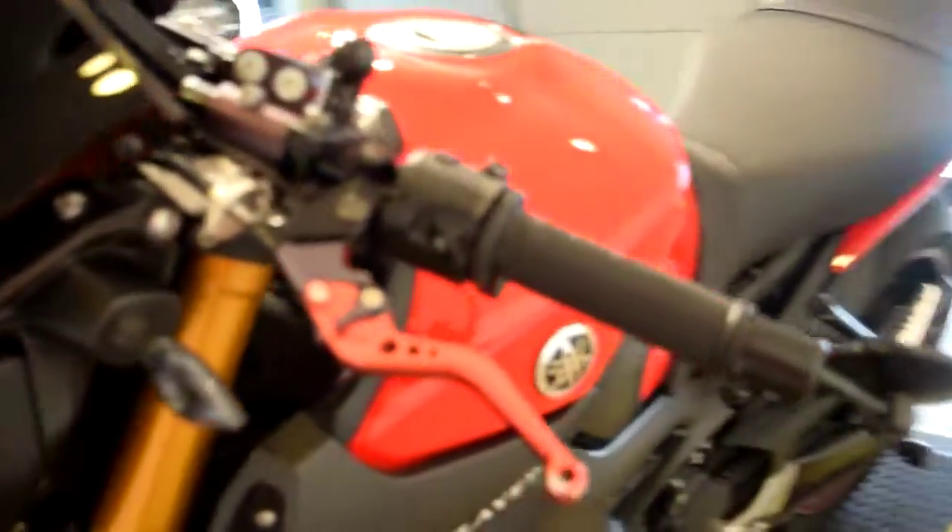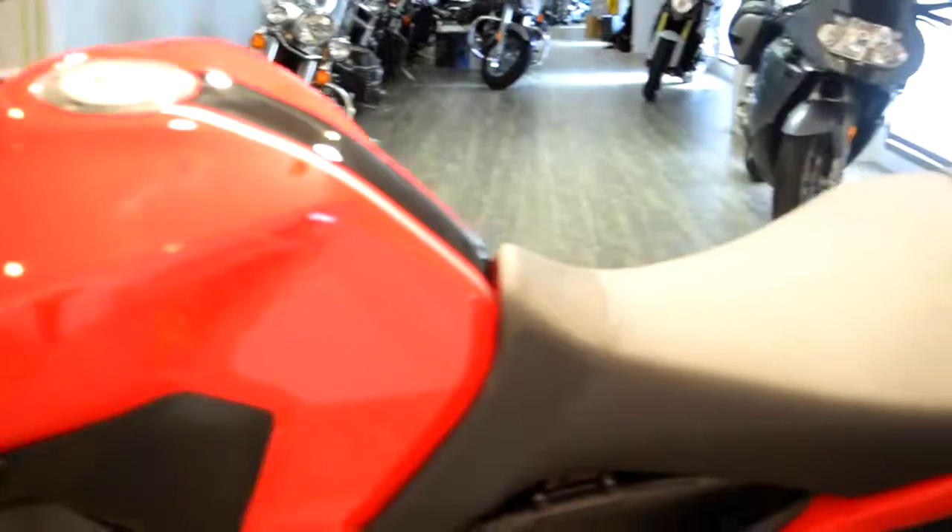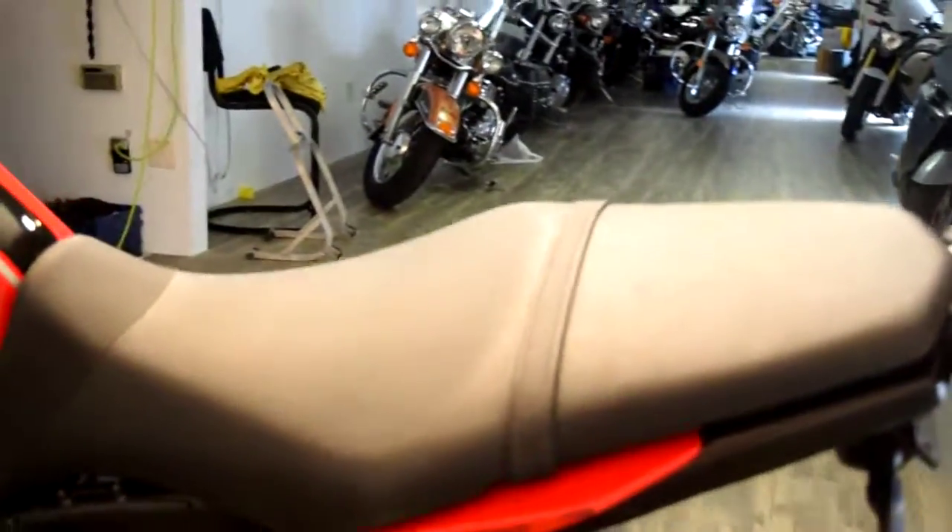These bikes are super popular. It's an inline 3 cylinder. You can reach us at 847-526-0500.